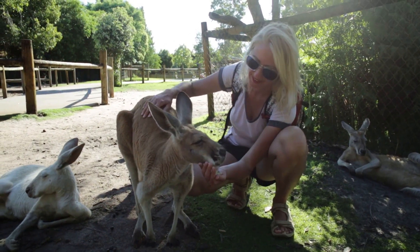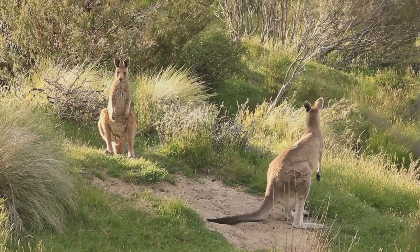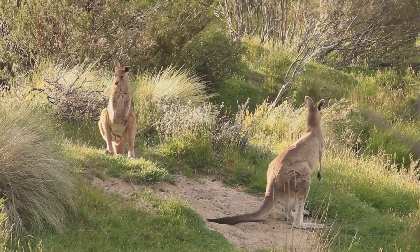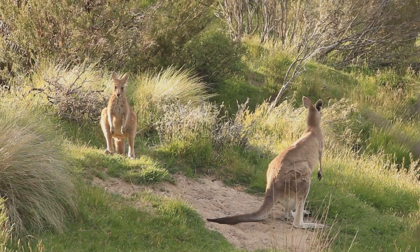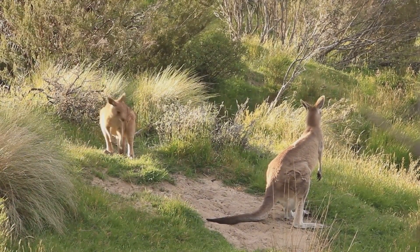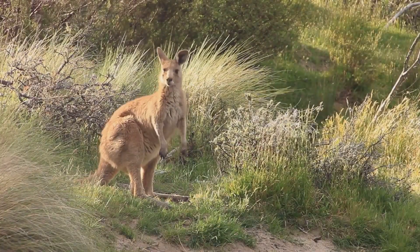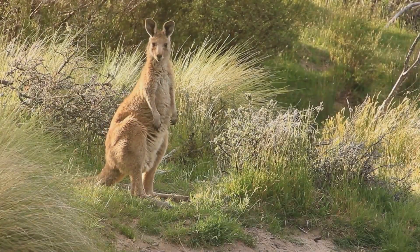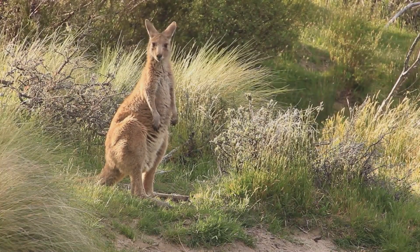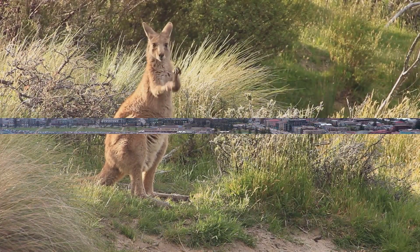Featherdale isn't merely a wildlife park, it's a uniquely Australian adventure. It offers a hands-on exploration of the country's diverse fauna, providing insight into its rich biodiversity, and an immersive experience that brings you face-to-face with Australia's unique wildlife.